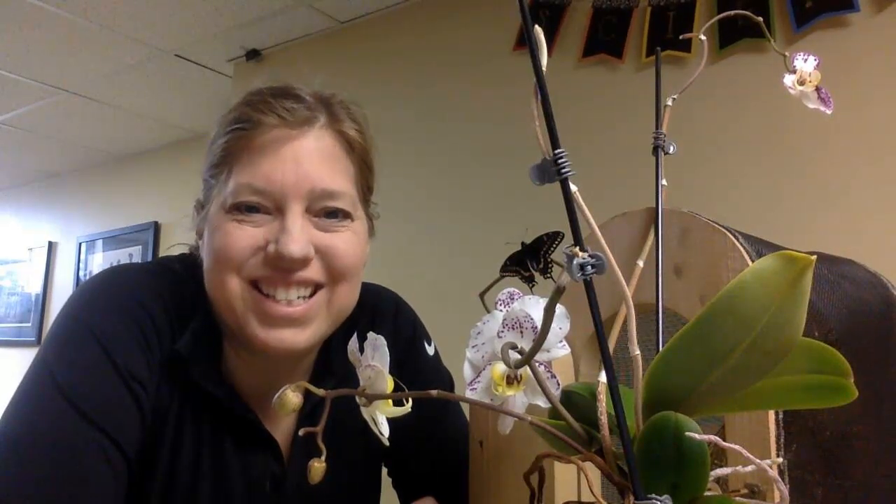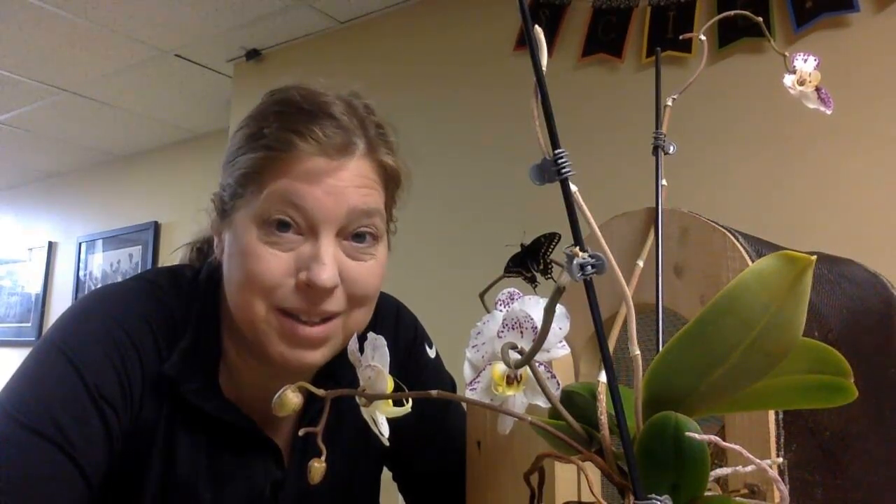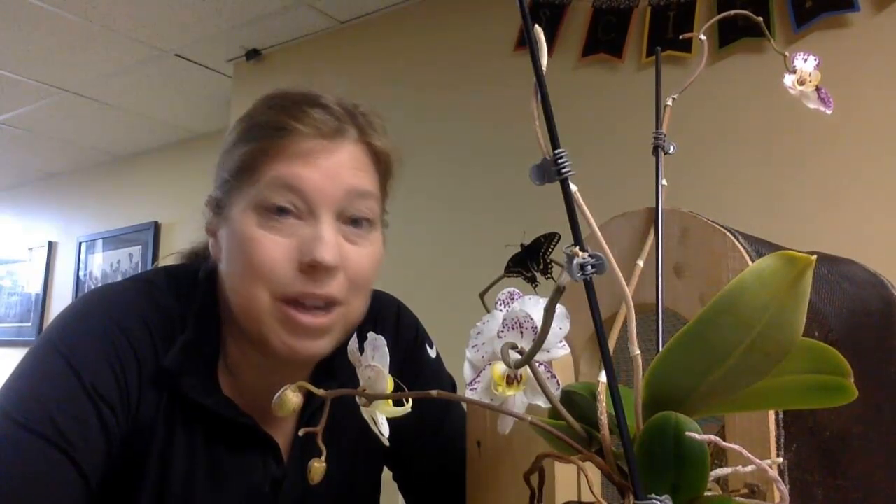Welcome everyone. Today in science we are going to take a look at one of my visitors. Do you see it? I can't even believe it. So last year we were able to get some caterpillars — swallowtails as well as some monarch caterpillars. And the monarchs we watched go through the life cycle of egg, larva, pupa, adult, and then ultimately we were able to release them.